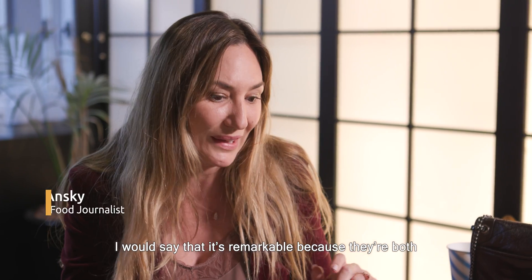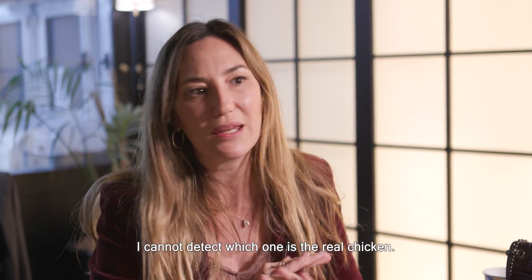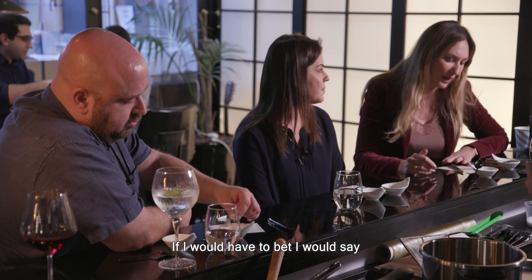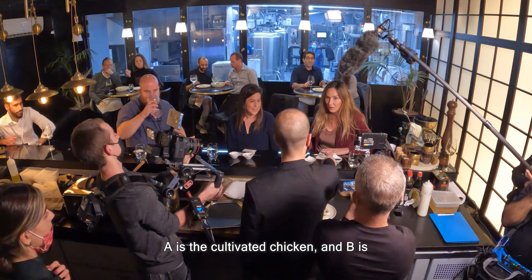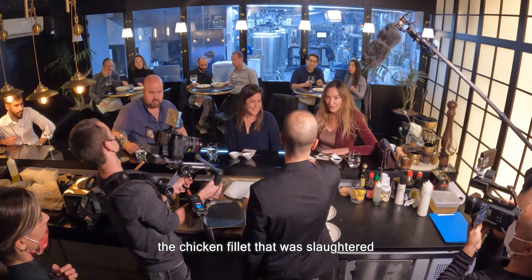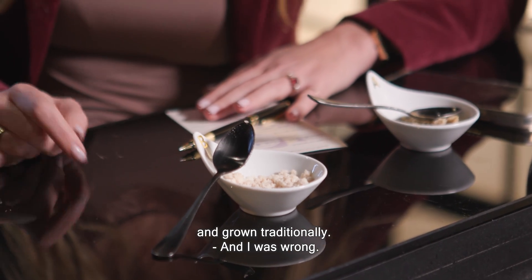I would say that it's remarkable because they're both very similar. I cannot detect which one the real chicken is. If I would have to bet, I would say that B is the cultivated chicken. Actually, A is the cultivated chicken and B is the chicken that was slaughtered and traditionally grown — and I was wrong.